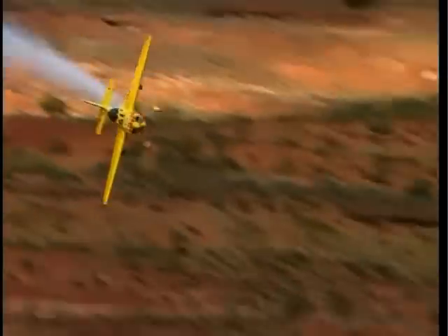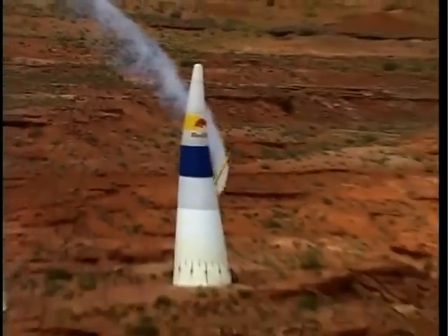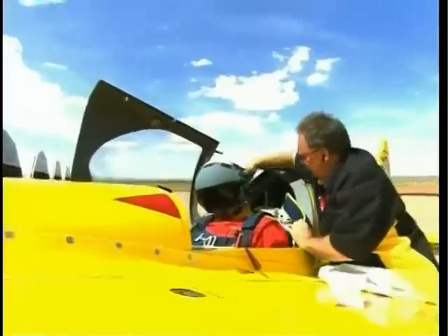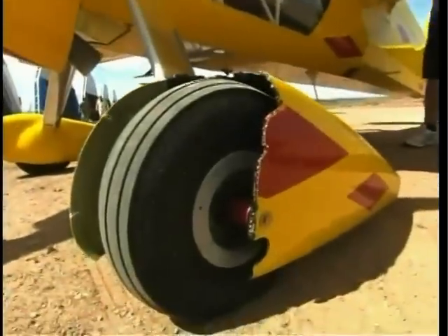Time penalties of 2, 5 or 10 seconds are assessed for flying too high through the pylons, any incomplete or missed manoeuvre, or missing or touching a pylon. Jones was forced to retire and was lucky to escape injury, with his aircraft sustaining only minor damage to its wheel spans.